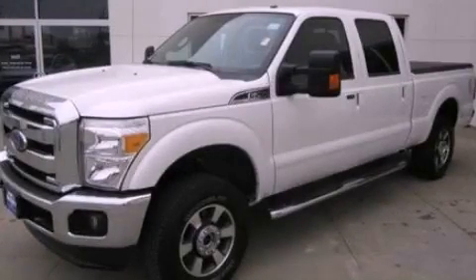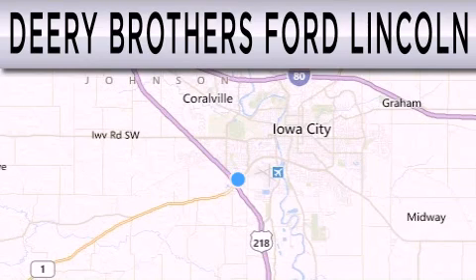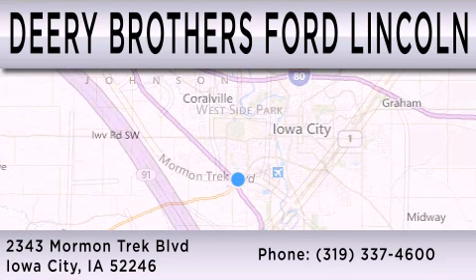Stop by today and test drive this automobile for yourself. Deary Brothers Ford Lincoln is dedicated to doing everything possible to ensure that the experience you have selecting your next vehicle is as pleasant as possible. We're located at 2343 Mormon Trek Boulevard in Iowa City.